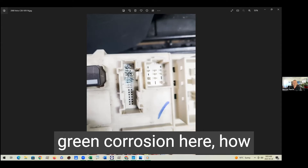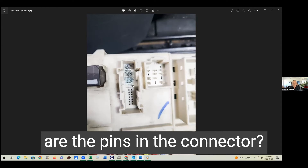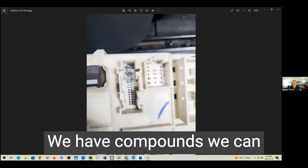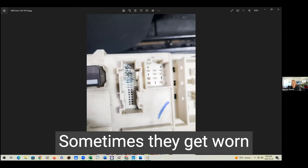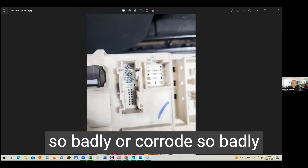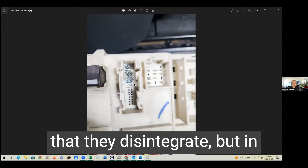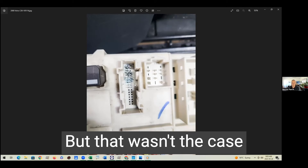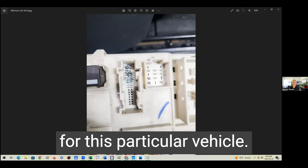If there's green corrosion on the module, how are the pins in the connector? We looked at those pretty carefully too and were able to clean them. We have compounds we can put on that clean things up. Sometimes they get worn so badly or corrode so badly that they disintegrate. But in this case, it wasn't the case, so that avoided some additional repairs for this particular vehicle.